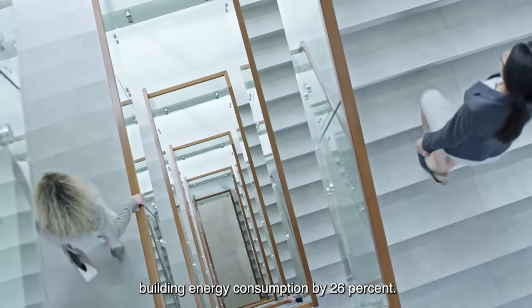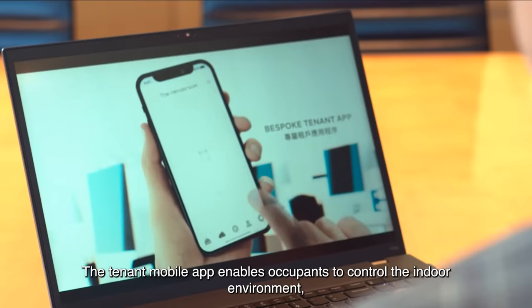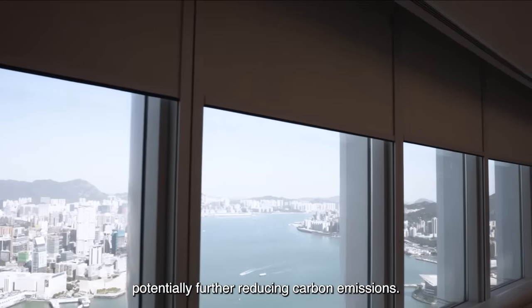Advanced technologies reduce the overall building energy consumption by 26%. The Tenant mobile app enables occupants to control the indoor environment, potentially further reducing carbon emissions.